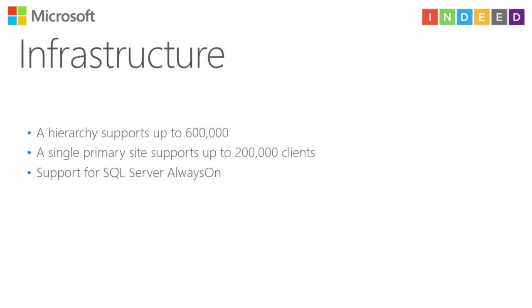About infrastructure: the current 2012 infrastructure supports up to 400,000 computers. A single primary site in 2012 R2 supports up to 150,000, and vNext will support up to 200,000. Also, Configuration Manager vNext will support SQL Server Always On.